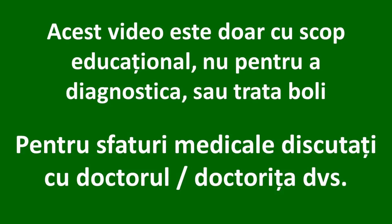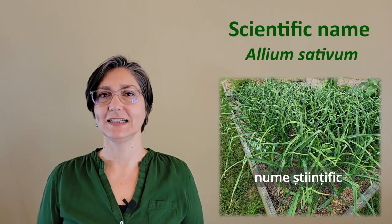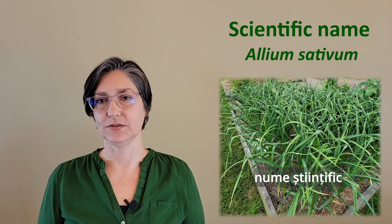Do you want to talk plants? Garlic. Scientific name: Allium sativum.